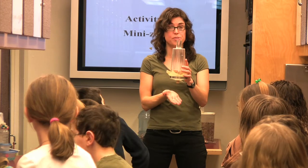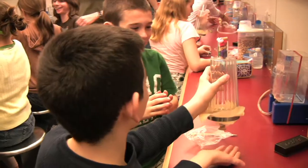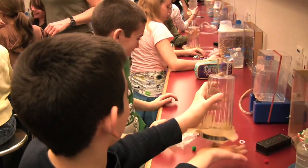The Science Explorer Bus is a program that goes around to different middle schools. We usually deal with 6th, 7th, and 8th graders, and we give them a hands-on experience with science. Teaching on the bus is really fun.